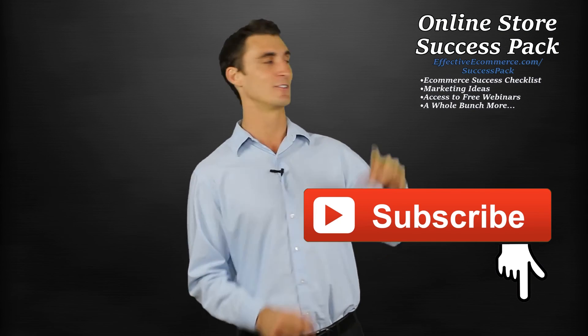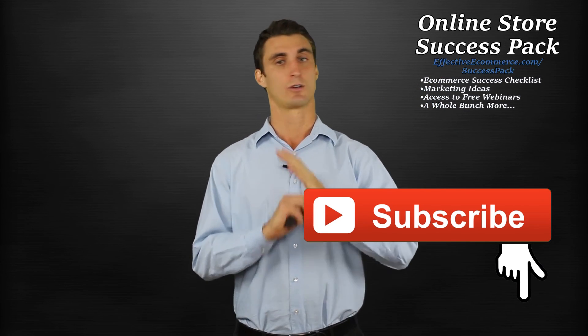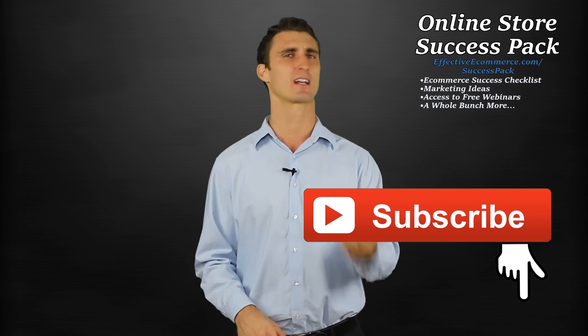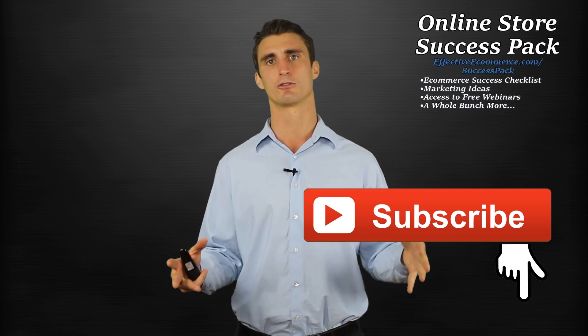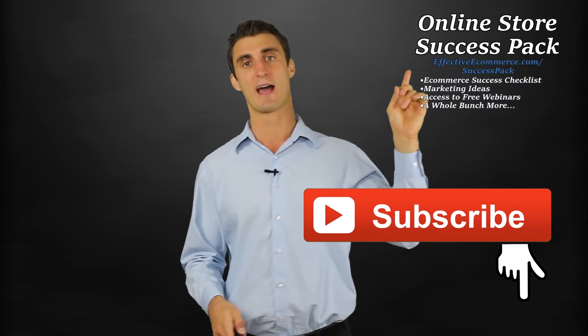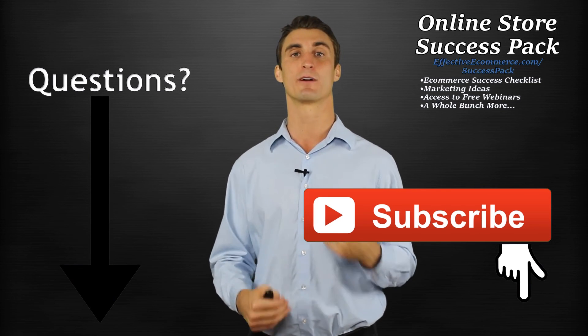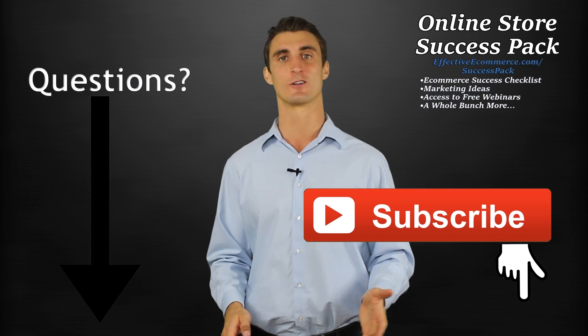If you want to get a little bit of extra stuff — some hidden content — you can click up here to get my online store success pack totally free. It's checklists, hidden videos, things that I don't offer on my YouTube page. And if you have any questions on this video, anything that you want me to answer about e-commerce, please leave it in the comments down below. Thank you for watching this video, I appreciate it.